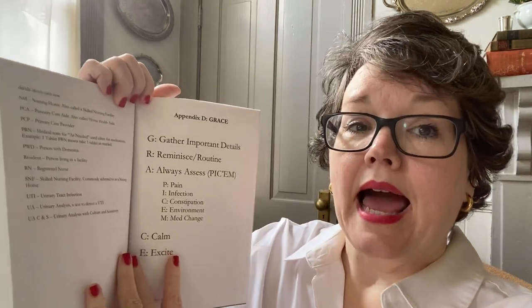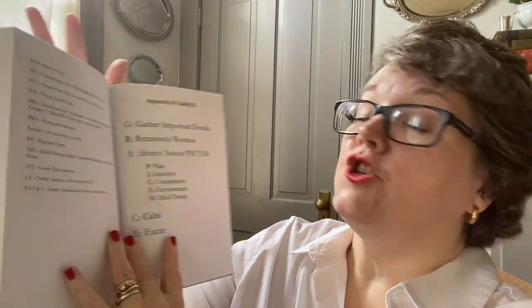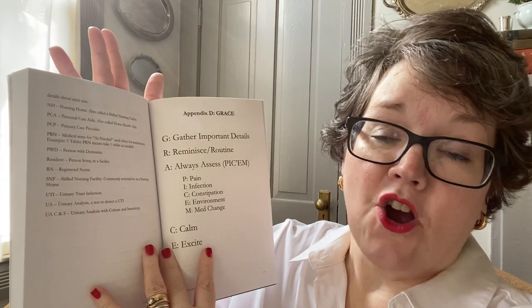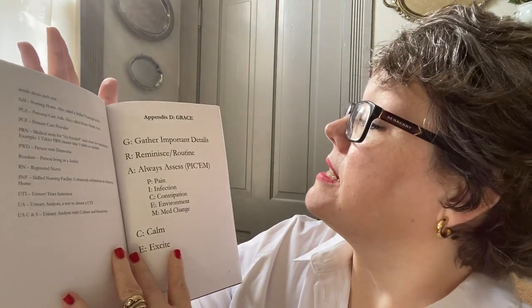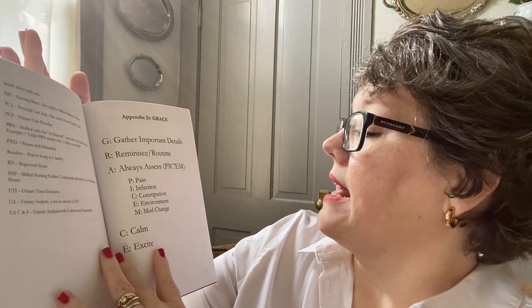Inside this book, Dementia with Grace — you can order it on Amazon — there is an appendix that really highlights exactly what we're talking about. G: gather important details. R: routine or reminisce. A: always assess. Inside A is PICCUM — we are assessing pain, infection, constipation, environment, and medication change. And C is calm, and E is excite.